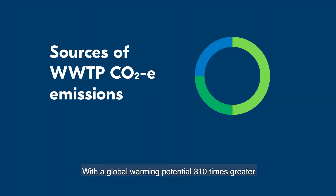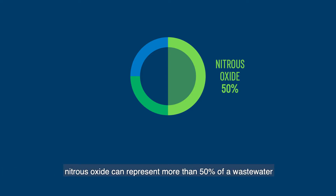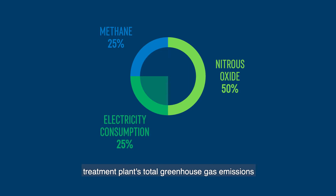With a global warming potential 310 times greater than carbon dioxide, nitrous oxide can represent more than 50% of a wastewater treatment plant's total greenhouse gas emissions, exceeding carbon dioxide and methane.